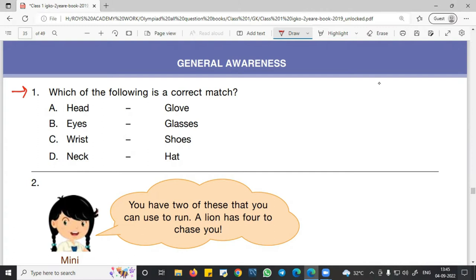Let's see what will be the correct match. In option A, head – we do not wear a cloak on the head; we wear a hat or cap. So that is an incorrect match. In option B, eyes – we wear glasses or spectacles on the eyes. Yes, that is the right answer. So B is the correct match.